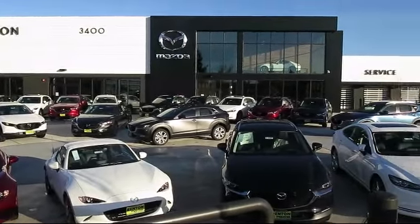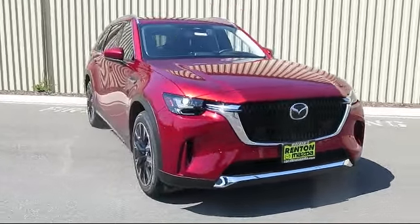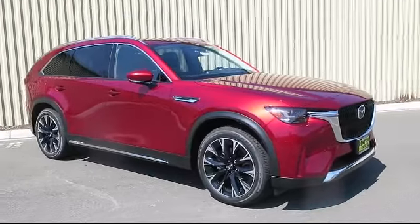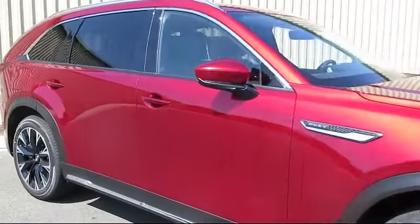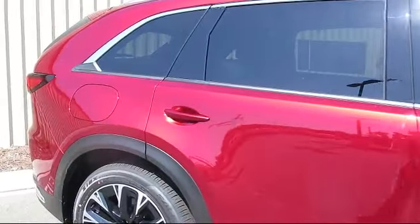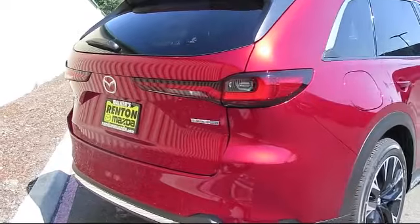Welcome to Walker's Renton Mazda, and here's a look at another vehicle from our great selection of cars, trucks, and SUVs. It comes equipped with distance pacing with traffic stop-go, dual stage driver and passenger seat mounted side airbags, day-night auto dimming rearview mirror, remote keyless entry, smart device remote engine start, and curtain first, second, and third row airbags.